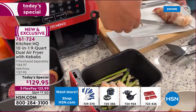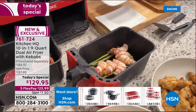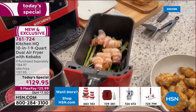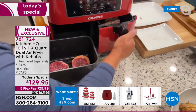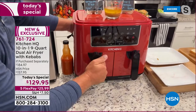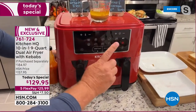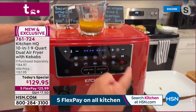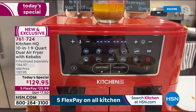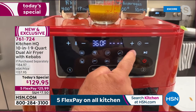As the bacon cooks in the air fryer, it drips down over the asparagus and adds that bacon-y flavor. I'm putting the steaks in on one side and the asparagus and shrimp in on the other. This is so easy to operate — push the on button, and for basket one with steaks, select steaks: 400 degrees for 18 minutes.